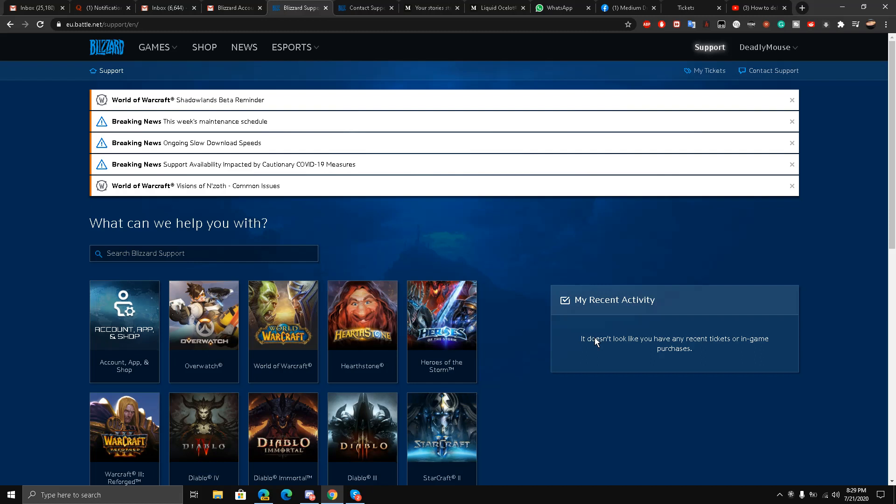Hello, this is Liquid Ocelot, and today I'm going to be showing you how to delete your Blizzard account. This is a 2020 latest guide, an updated guide, and you may have seen a lot of videos on this already.